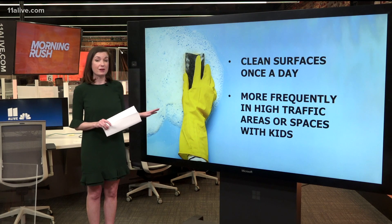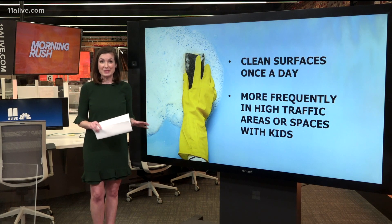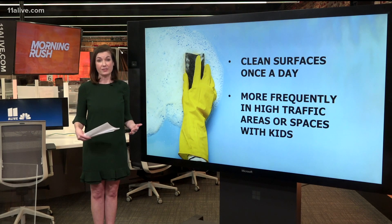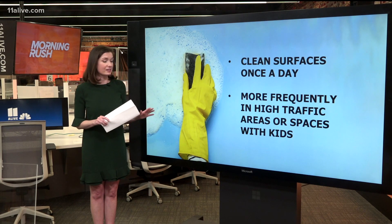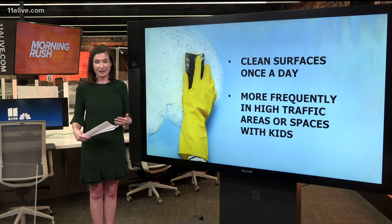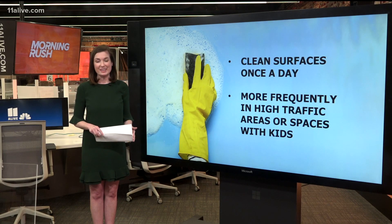More frequently if you have very high traffic areas, or maybe kids touching a lot of surfaces, or if people are not wearing their masks or there are a lot of instances where people aren't covering their coughs or sneezes — then you might want to amp up your cleaning efforts. But the CDC is saying soap and water once a day for most surfaces is going to do the trick.